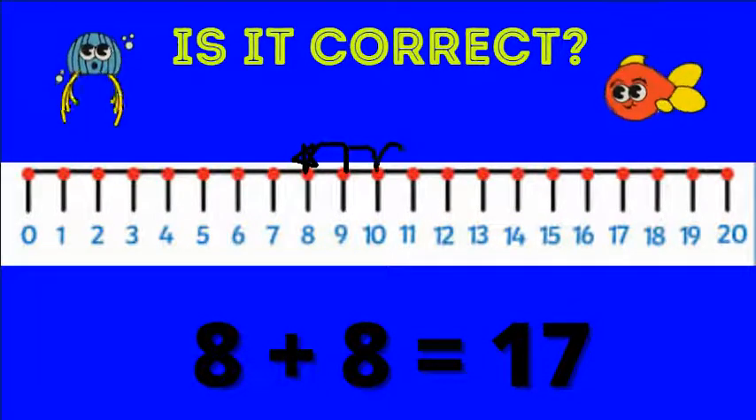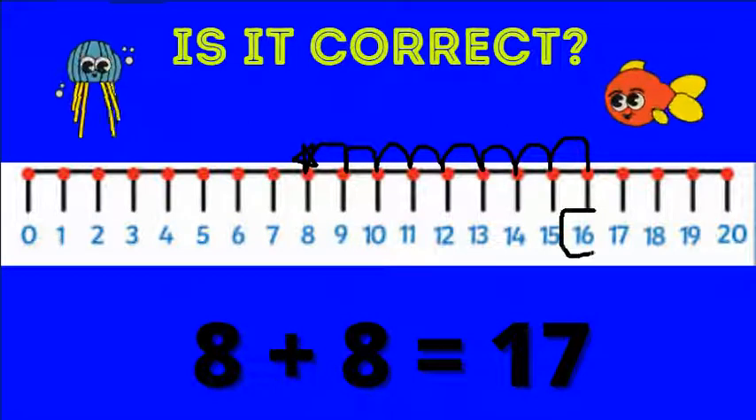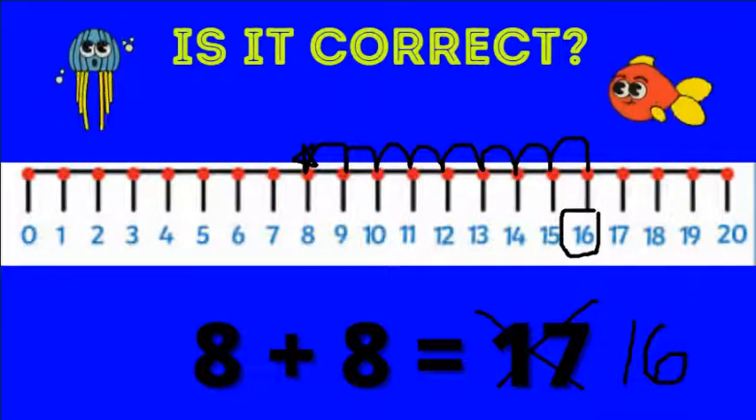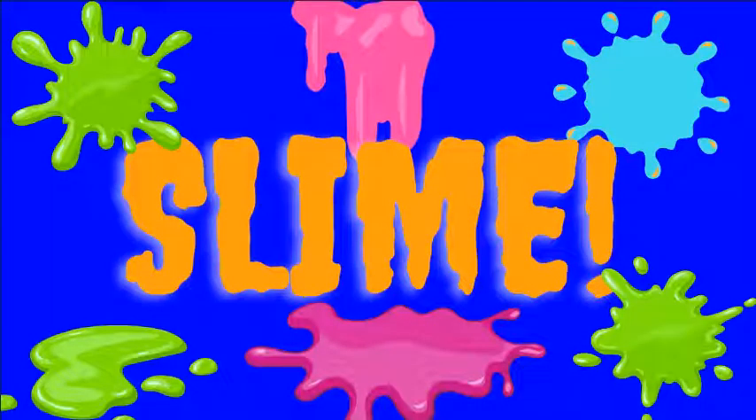One, two, three, four, five, six, seven, eight. We land on 16. This is not correct. Eight plus eight equals 16. We get slimed.